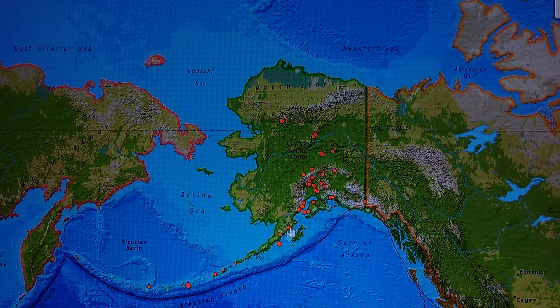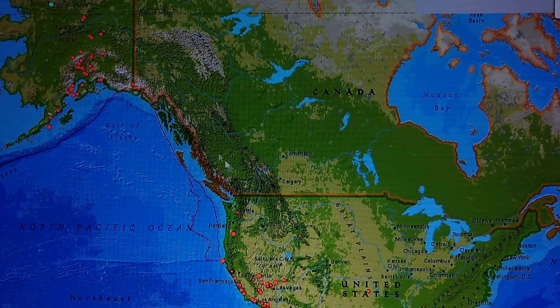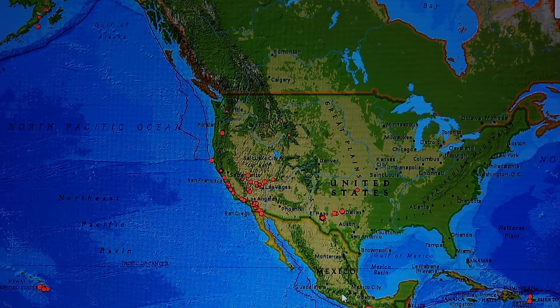Alaska has quite a bit of activity but they're scattered out. These are east of Anchorage, around Valdez — a small swarm west of Valdez. We've been having a lot of activity up near the Bering Strait, which is not good. That's where the plates are moving, where the continents are moving.